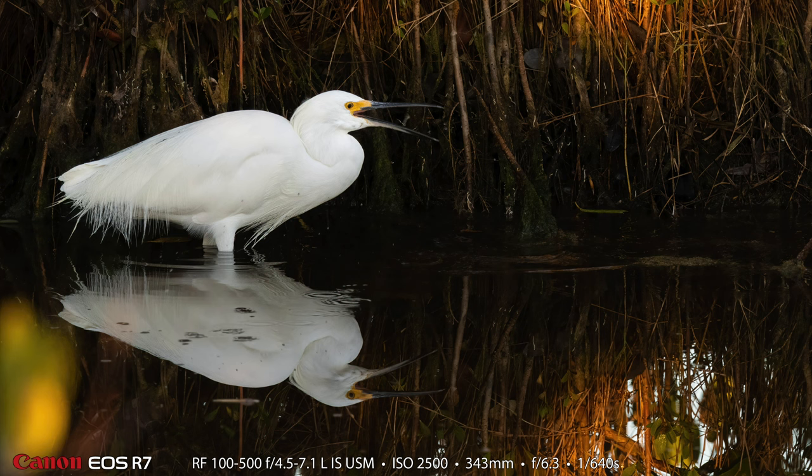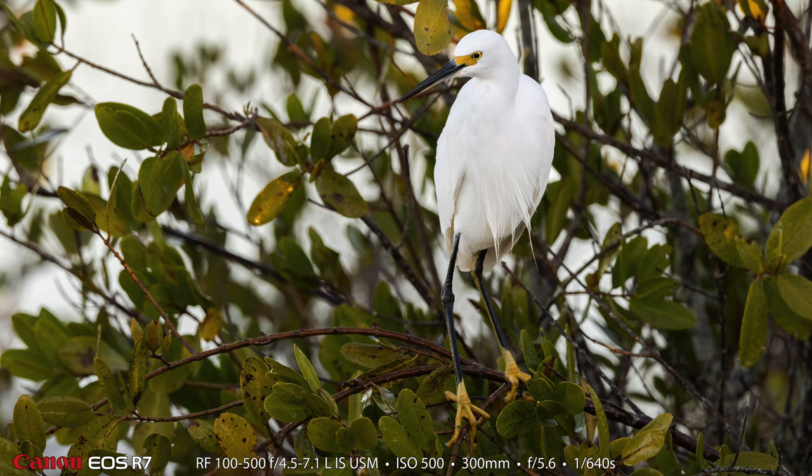A lot of times we got the birds catching fish — this one is tossing a fish and getting ready to swallow it. Most of the birds that we photographed were these beautiful snowy egrets, and they have a nickname of 'golden slippers.' You can see how they got that nickname in this shot.